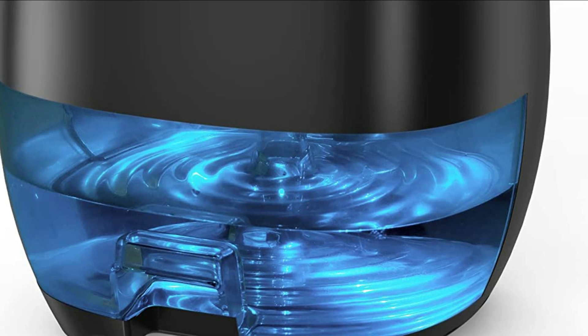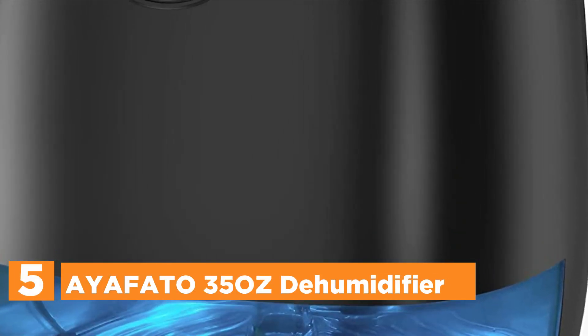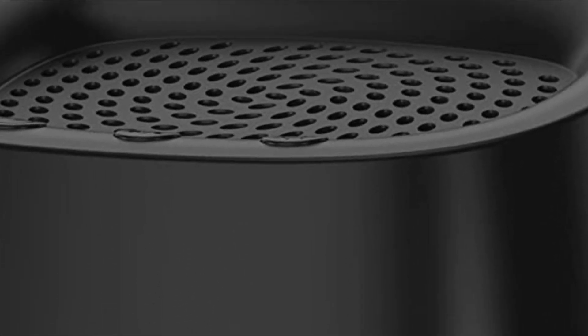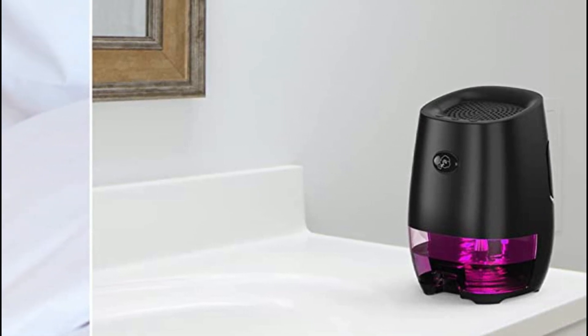Starting our list at number 5, the Iofato 35-ounce dehumidifier. This dehumidifier works well in a small enclosed space to reduce humidity and eliminate musty odors. It can collect 17 ounces of water within 24 hours at 86°F and 88% RH conditions.